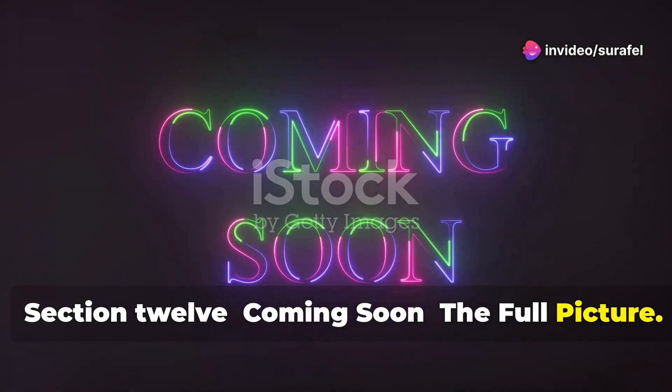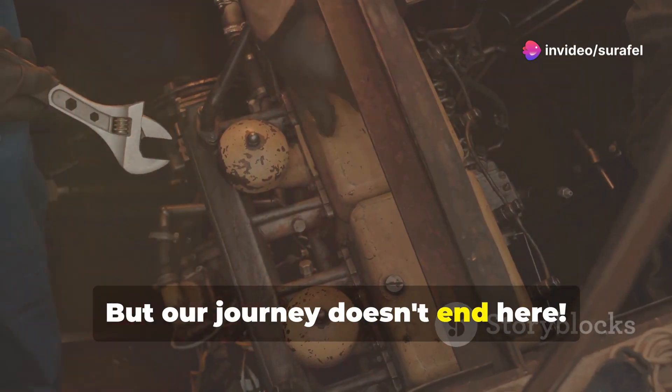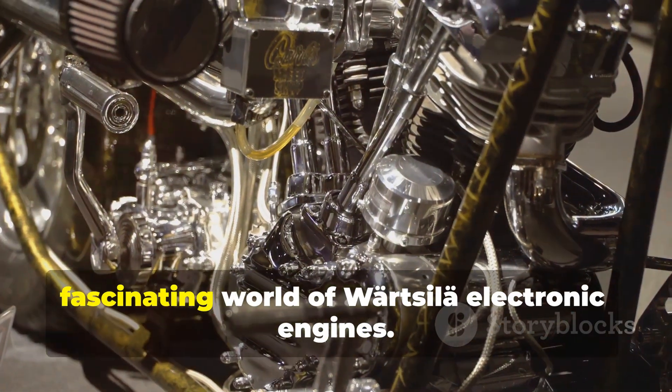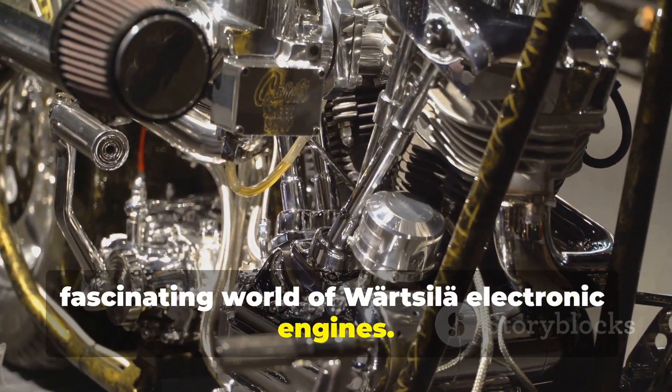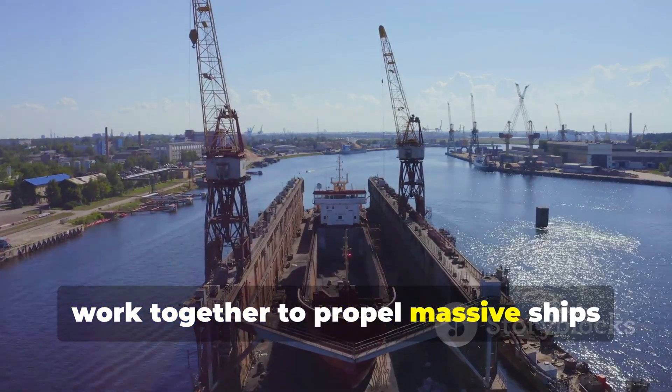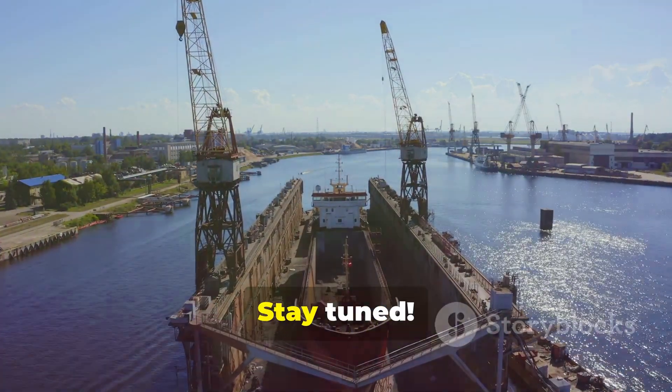But our journey doesn't end here. In our next installment, we'll delve even deeper into the fascinating world of Wartsila electronic engines. We'll explore how all these components work together to propel massive ships across the oceans. Stay tuned.